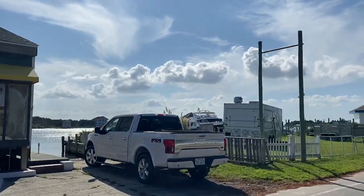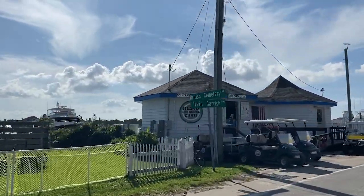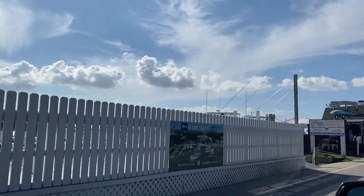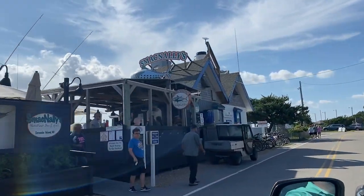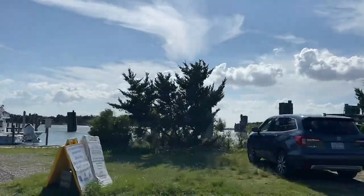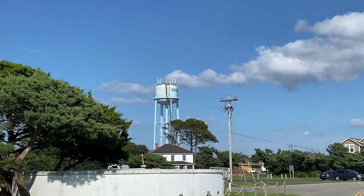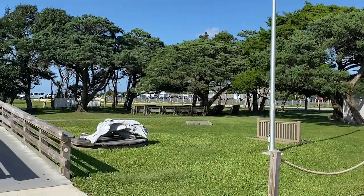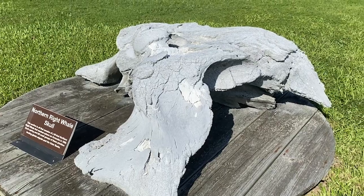Ocracoke Island is a great place to hang out for the day. If you're in the Outer Banks, it's worth a day trip to rent a bike or a golf cart and poke around town. There's plenty of little bars and art shops and history museums — all kinds of things to see. Everyone seems pretty friendly, like they're in vacation mode. Ocracoke Water Tower. A whale skull. Weird.